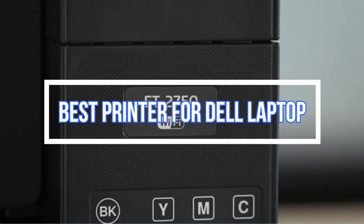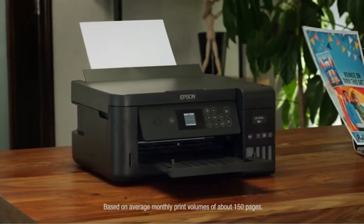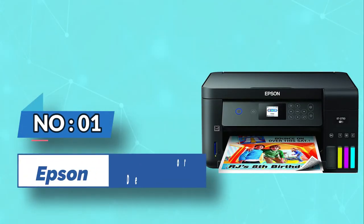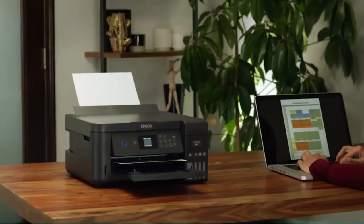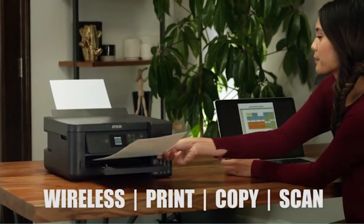Best Printer for Dell Laptop. Number 1: Epson EcoTank Printer for Dell Laptop. A high-quality all-in-one printer such as the ET2750 can be a wise investment.